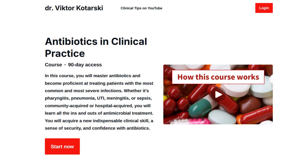This is the kind of stuff you will learn in my online course on antibiotics. If you use antibiotics in clinical practice, take a look at this course. I hope I see you there. Take care.